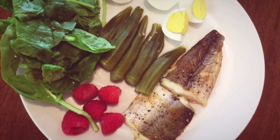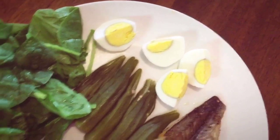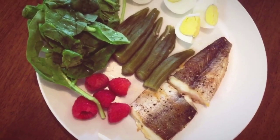For my first meal of the day I'm having my fish and okra that I made yesterday. Then I have one hard boiled egg, one and a half cups of spinach, and five little baby raspberries.